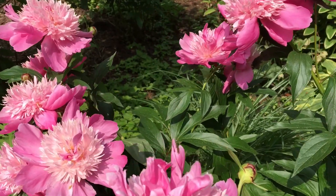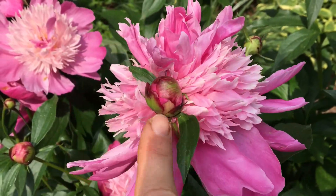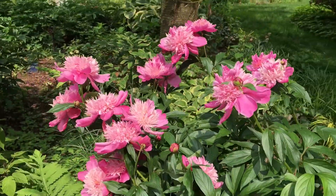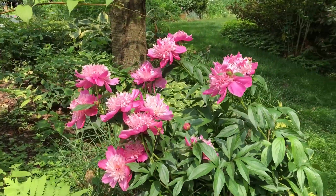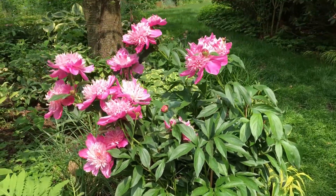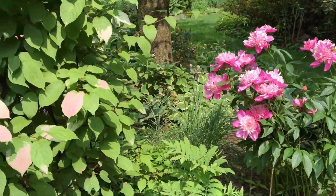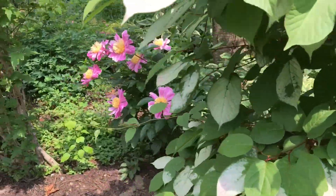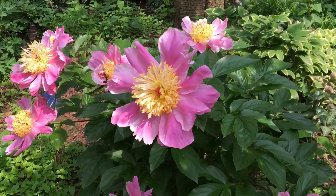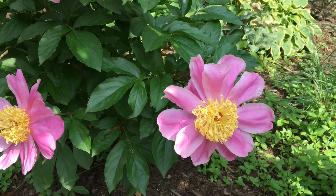So I have these beauties right here. Look at the size of these — beautiful color, beautiful structure. They are staked. I actually staked them later in the season this spring. Like nothing is on time this spring. There's another one right here. This one is rather unusual — looks like a giant daisy. Also staked.